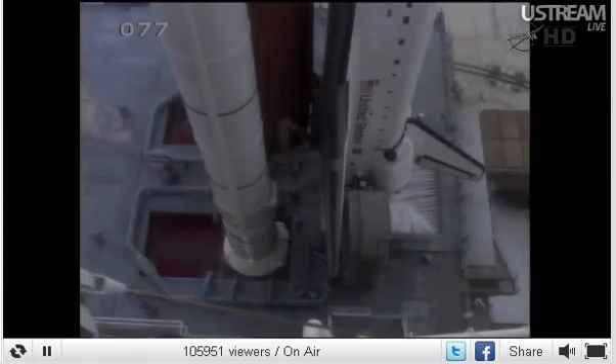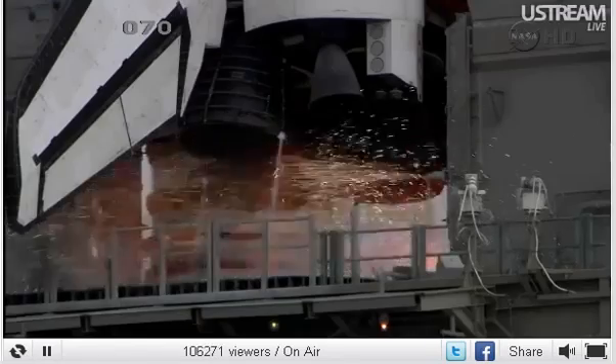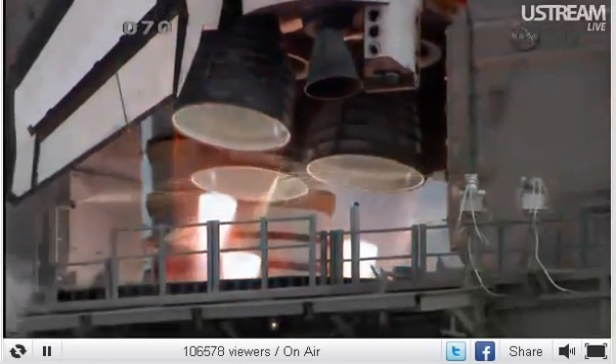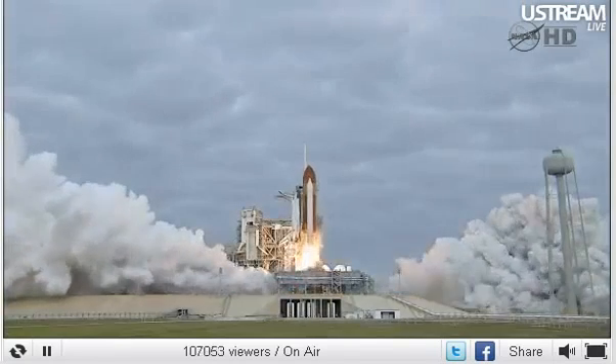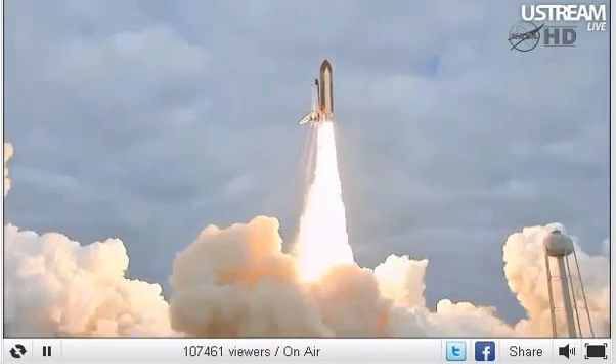Go for main engine start. 8, 7, 6, 4, 3, 2. Zero and liftoff — the final launch of Endeavour, expanding our knowledge, expanding our lives in space.